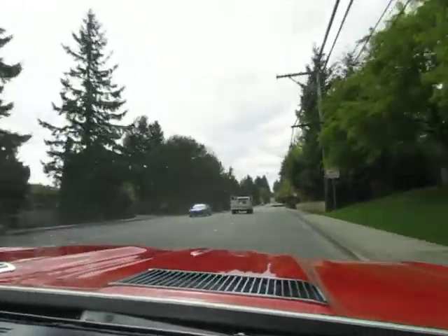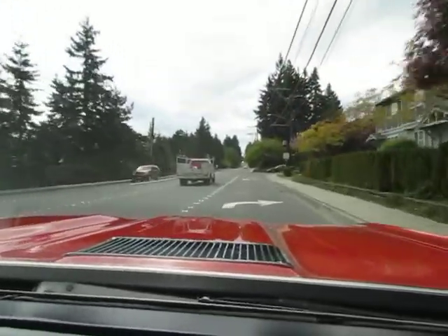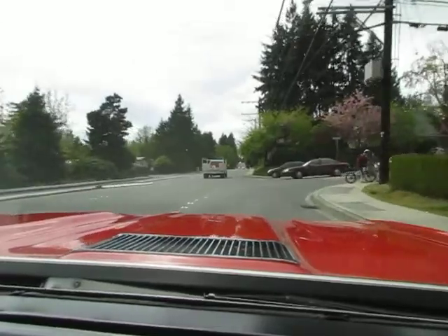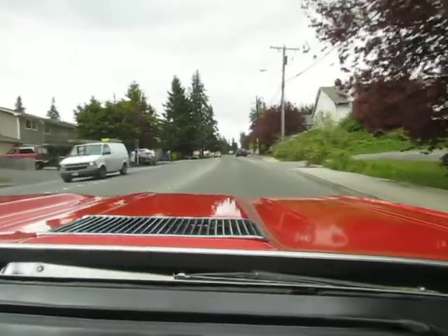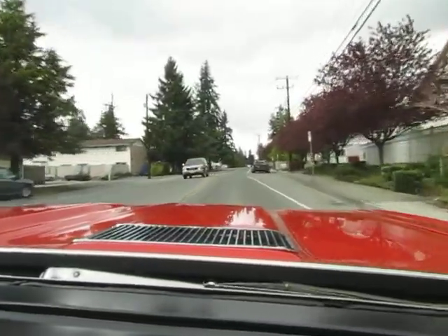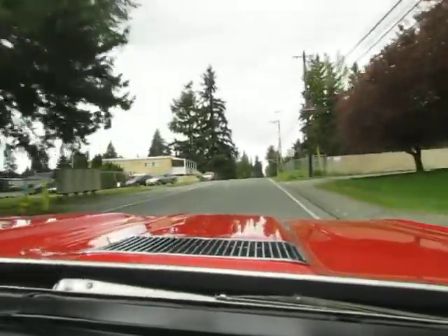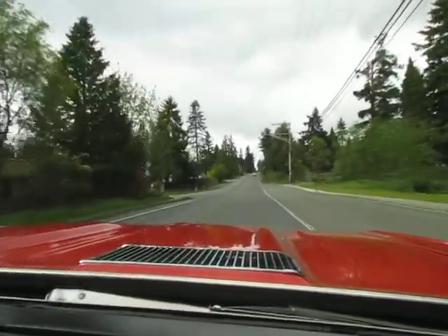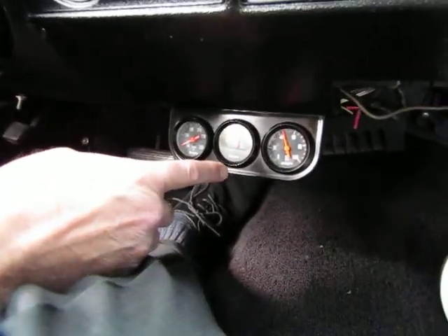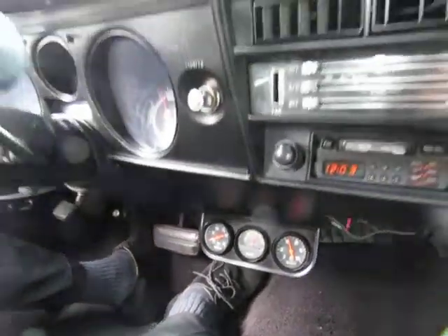Here we go. Shifts nice. It's actually really nice to drive. We're barely warming up here. You can take a look at the gauges here — good oil pressure, about 50 PSI. Volts are charging. It's barely coming up to temp, so we're kind of just taking it easy here.